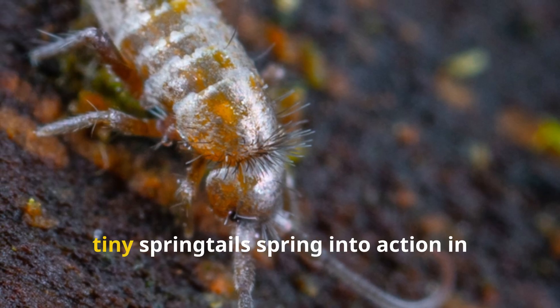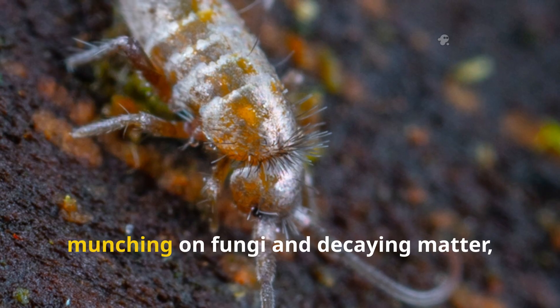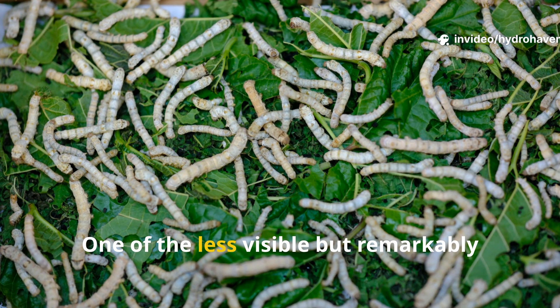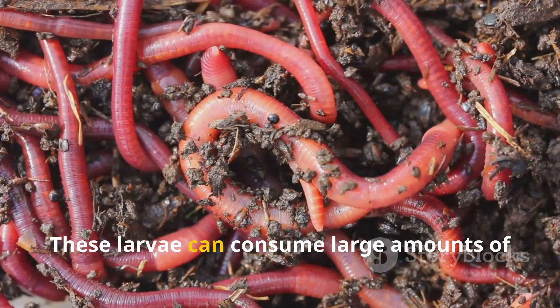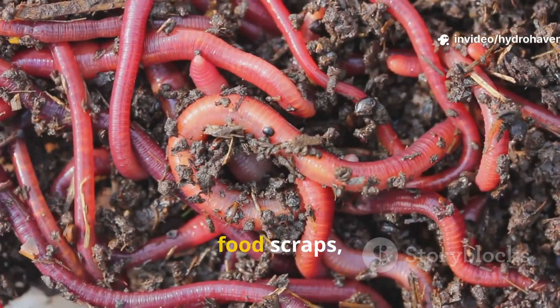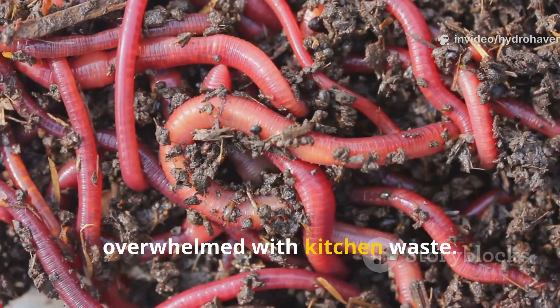Alongside them, tiny springtails spring into action in moist compost environments, munching on fungi and decaying matter, contributing to nutrient cycling. One of the less visible but remarkably efficient players in compost are the soldier fly larvae. These larvae can consume large amounts of organic waste quickly, making them invaluable in breaking down food scraps, especially when compost piles tend to get overwhelmed with kitchen waste.